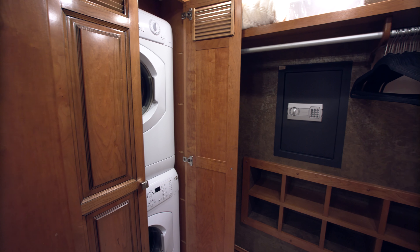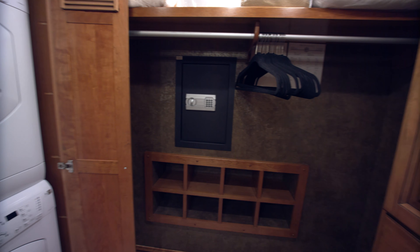Now we're going to go into the huge closet back there. That's where the washer and dryer is. There's a place for your shoes back there and a huge armoire.